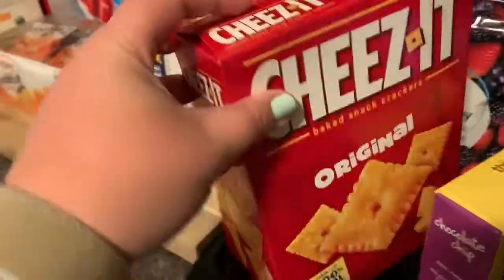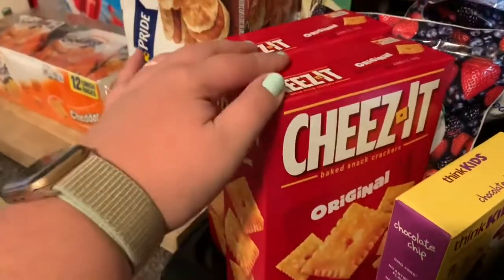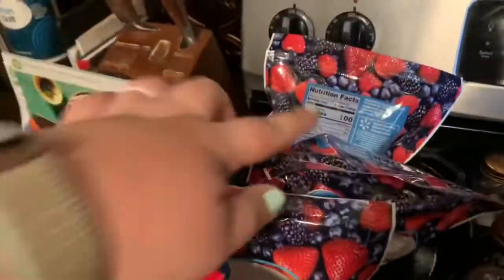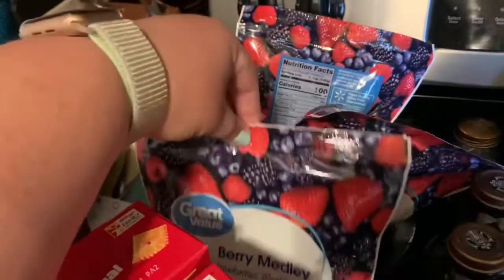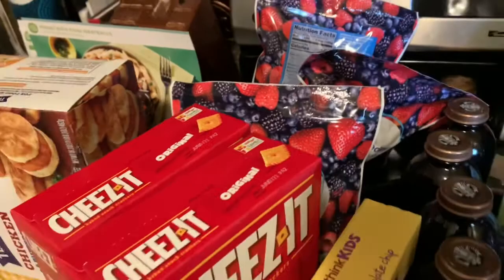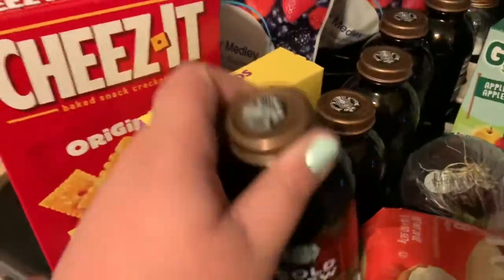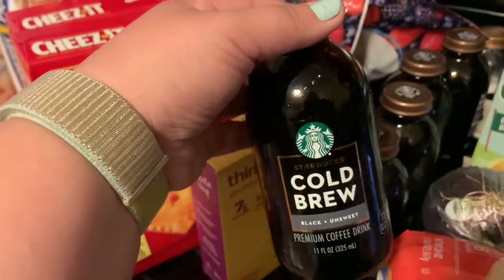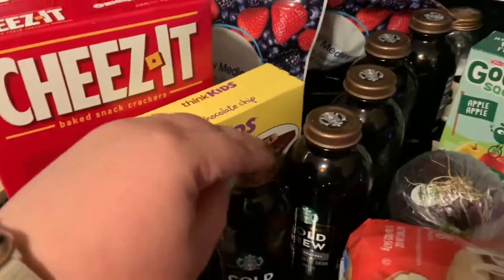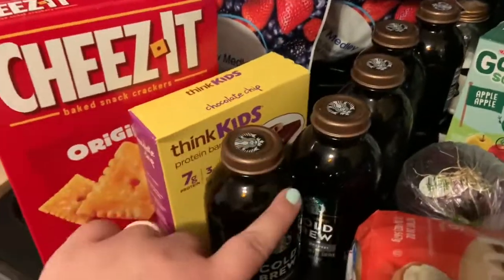I ordered a big box of Cheez-Its but they didn't have the big box in stock, so they gave me two of the normal size and they don't upcharge you or anything. They didn't have the fruit I wanted so they substituted with these berry medleys, which are okay — I just don't really like the blackberries in it because of the seeds, but it works. And then they didn't have the coffee I usually get, the cold brew by Starbucks, the big one. So they gave me five small glass bottles, but that works — it's still really good.